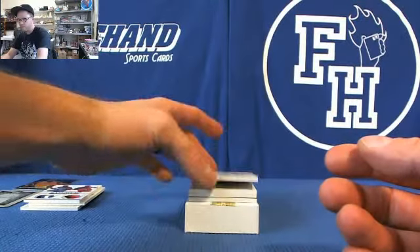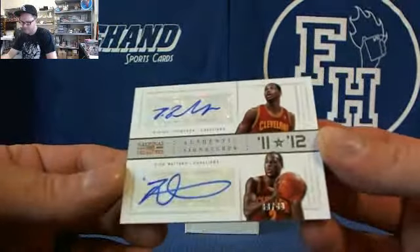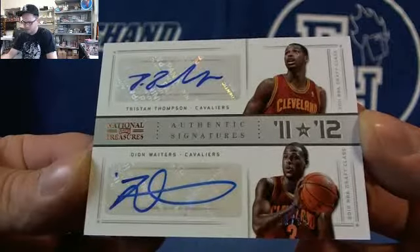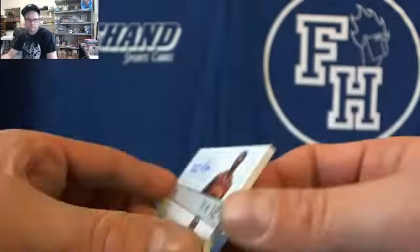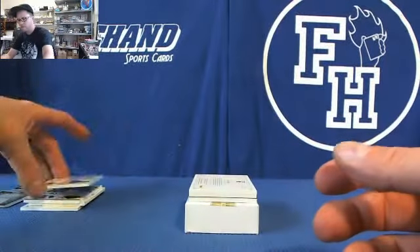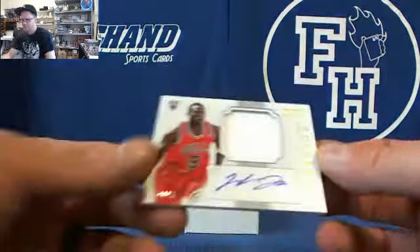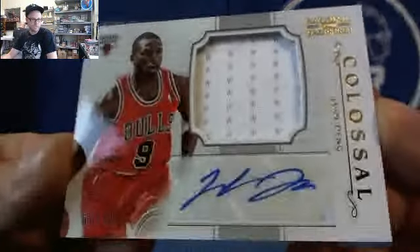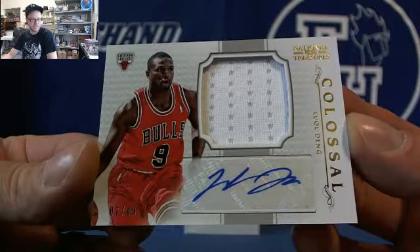Nice stitch work. We got a dual — both Cavaliers guys: Tristan Thompson and Deion Waiters. 2 color and 3 color in there.